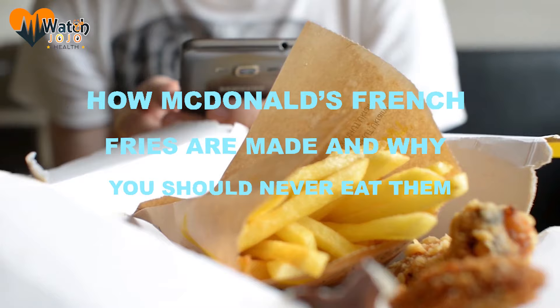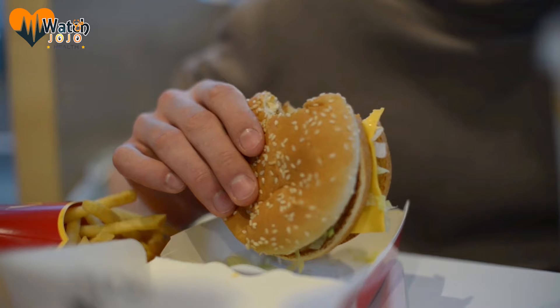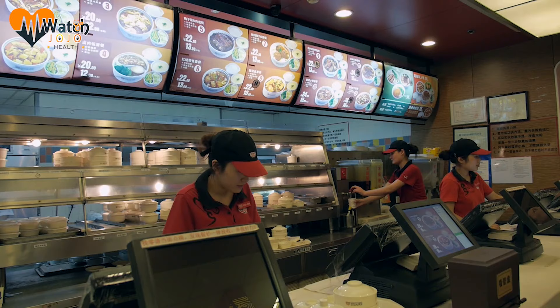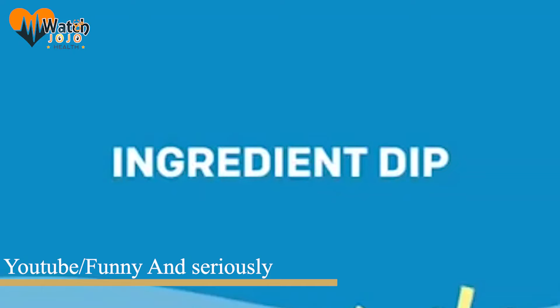How McDonald's french fries are made and why you should never eat them. We all know fast food is unhealthy, but it's also cheap, convenient, fast, and pretty tasty. At the same time, we have to understand that all those benefits come with some pretty awful downsides. For a long time, the fast food industry has been under scrutiny for the quality and safety of its food — after all, how much actual chicken is really in a chicken McNugget?